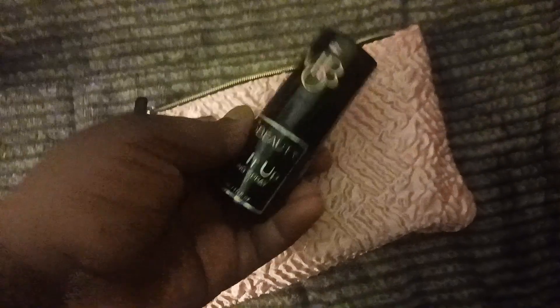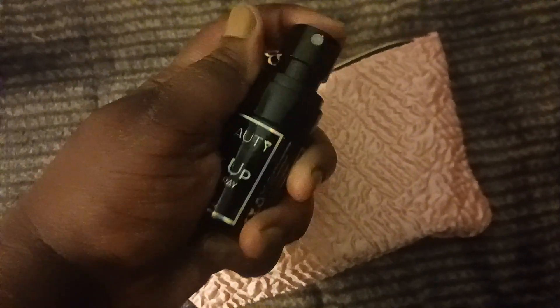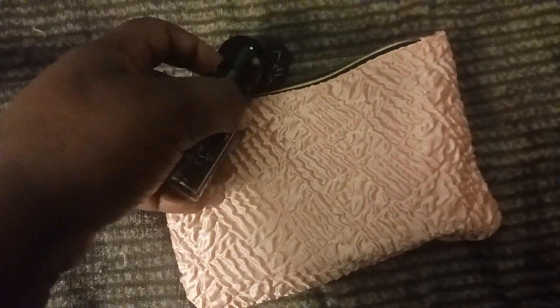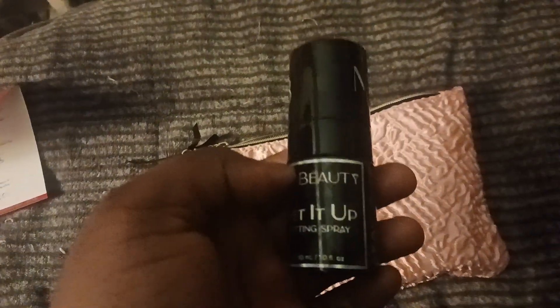The next thing in the bag is the MO Beauty Set It Up Setting Spray. I was so excited about this, but it doesn't work — I've been pumping and nothing's coming out. I have to put it in a different container, which I'm upset about because I just finished up a setting spray and only have one left. So this is a bust. I'm gonna have to transfer it after I do my empties.